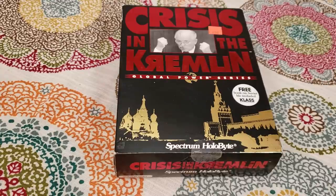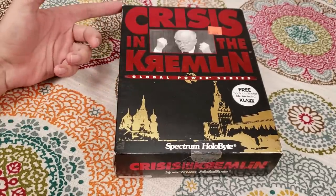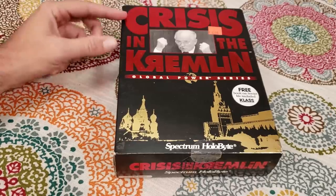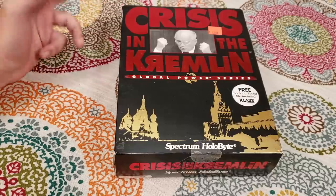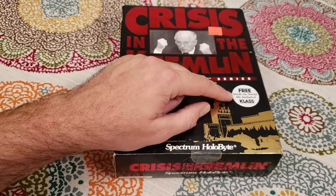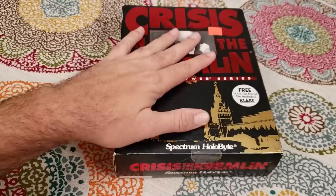We'll wrap it up with Crisis in the Kremlin. This is a game I've had in my collection for a long time but didn't play as a kid — it probably would have been way over my head. I picked it up while thrifting. It's been sitting on my shelf. On the front of the box it says it comes with a free book on Soviet life included.